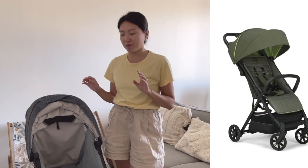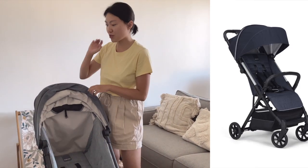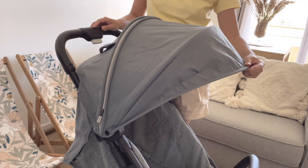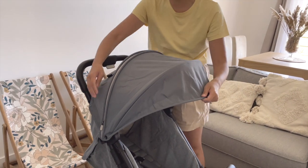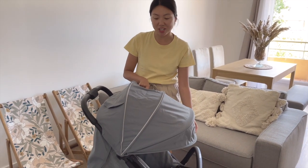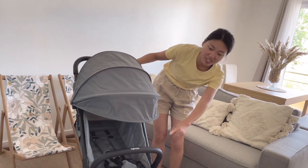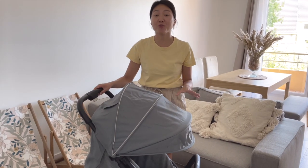The color I got is called Elephant Gray. It has about seven to eight color options in France, whereas there are only about two in the UK. Now let's go over the details from the top — it has a really generous canopy, and the beauty of this stroller is it has an extendable canopy hidden inside, which can go really low.